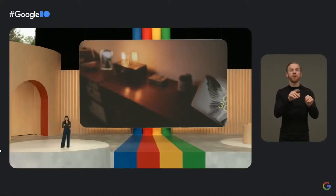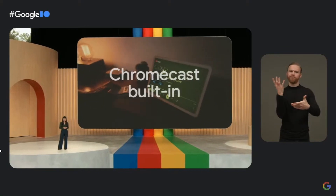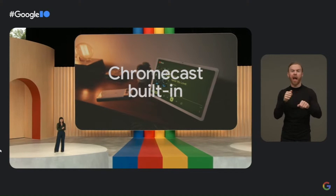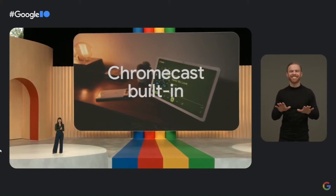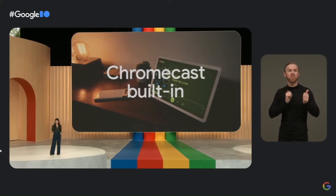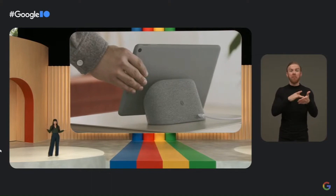And my favorite part — it is so easy to move content between devices. Pixel Tablet is the first tablet with Chromecast built in. So with a few taps, I can easily cast music or my favorite show from my phone to the tablet, then take the tablet off the dock and keep listening or watching all around the house.